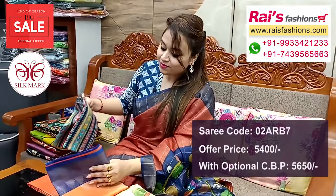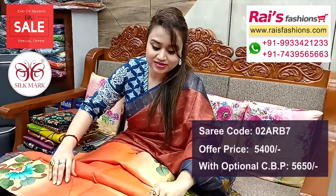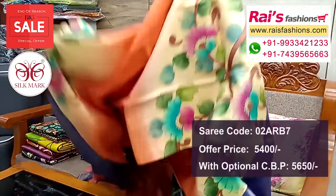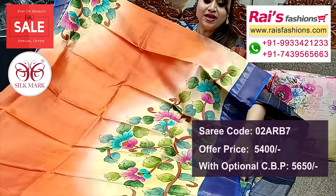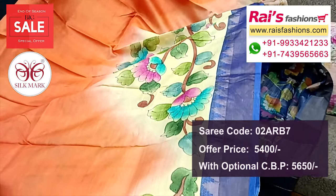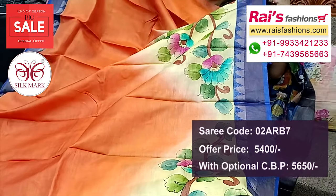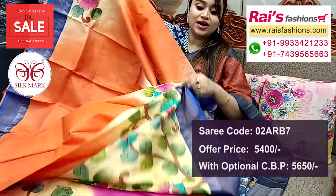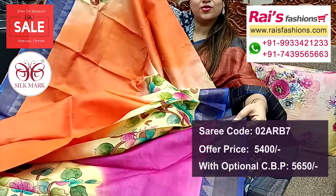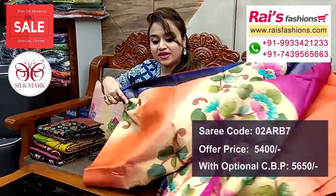Next one — nice color combinations, pure Tussard silk with silk mark, traditional temple border, exclusive color combinations. Dual tone set, all over border portions highlighted color printed — hand printed design. Border portions contrast color with zari weaving, traditional design worked border, all over highlighted hand printed design, dual set base. Running blouse piece with contrast color and hand printed design.